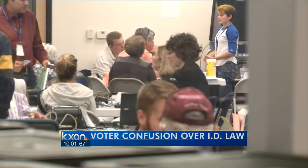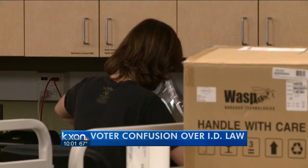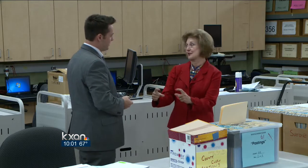O'Grady realizes, especially for women, that's not always the case. Their surnames will end up not matching between their voter registration and their picture ID. She advises: take out your banana-yellow voter registration card and compare it to your driver's license.